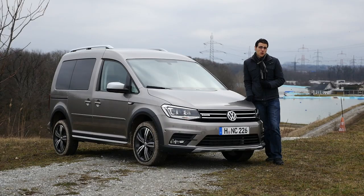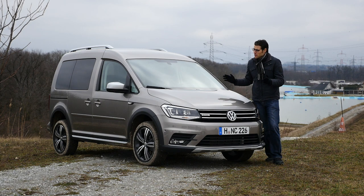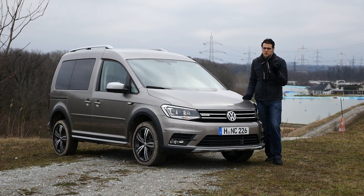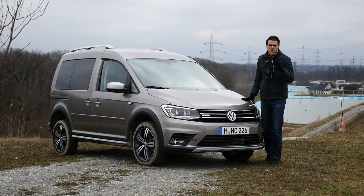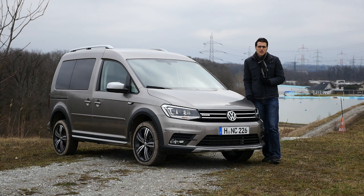The new Volkswagen Caddy Alltrack is today on Autogrufuel, your number one resource for in-depth car reviews and your number one community to discuss cars. There's a special story behind this vehicle. We've shown you the all-new Caddy already, so later on you can check out the video description for that link. But what about the Alltrack?